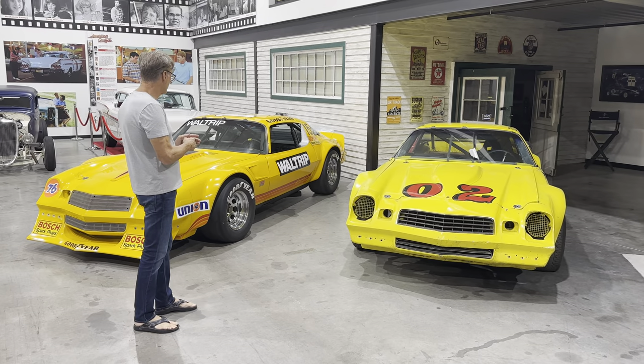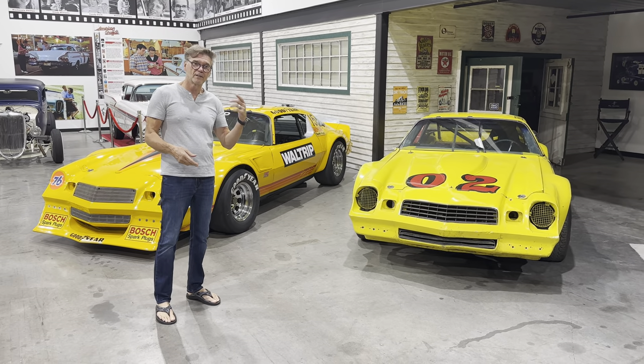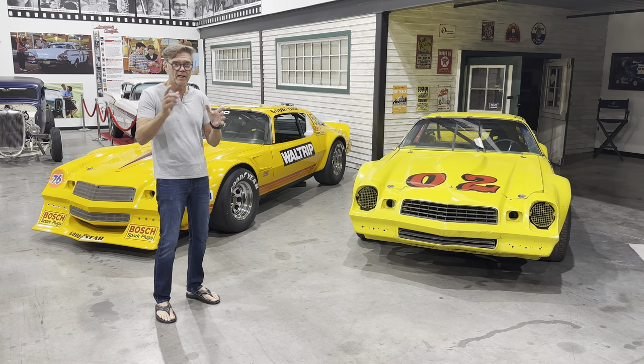So now we've moved over to the Generation 2 Camaros. Pretty cool tube-frame cars built by Banjo Matthews. They ran '77, '78, '79, and some of '80.